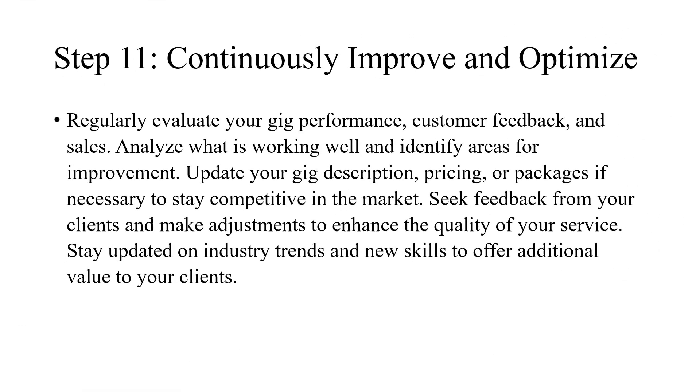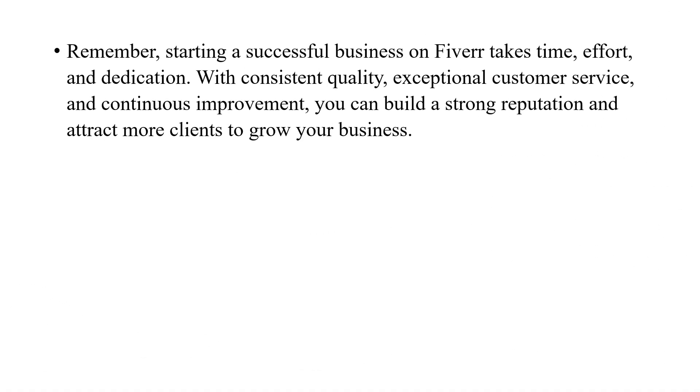Step 11: Continuously improve and optimize. Regularly evaluate your gig performance, customer feedback, and sales. Analyze what is working well and identify areas for improvement. Update your gig description, pricing, or packages if necessary to stay competitive in the market. Seek feedback from your clients and make adjustments to enhance the quality of your service. Stay updated on industry trends and new skills to offer additional value to your clients. Remember, starting a successful business on Fiverr takes time, effort, and dedication. With consistent quality, exceptional customer service, and continuous improvement, you can build a strong reputation and attract more clients to grow your business.